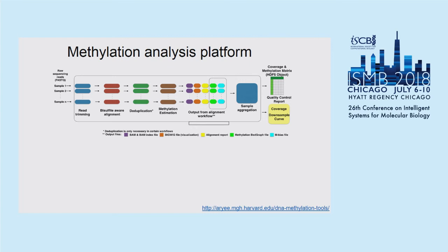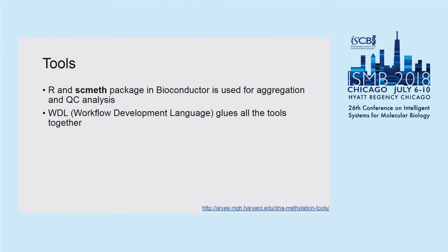The main tools we use come from publicly available tool sets like Bismarck for alignment. We also introduced the SC-Meth package, currently in Bioconductor, to optimize QC analysis for very large sample sizes. All these tools are combined together using WDL, the Workflow Development Language, and we use Docker to deploy all the publicly available tools when we analyze the data.